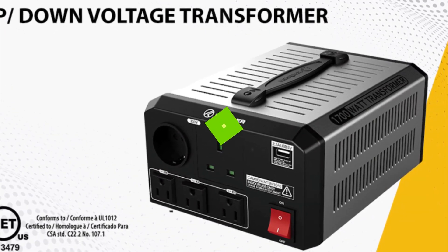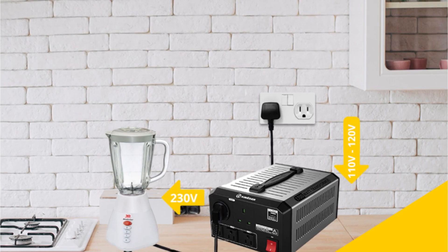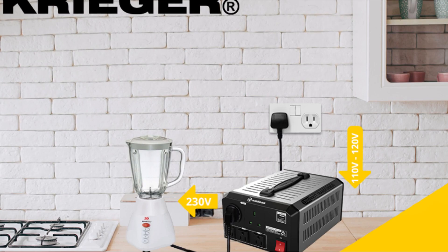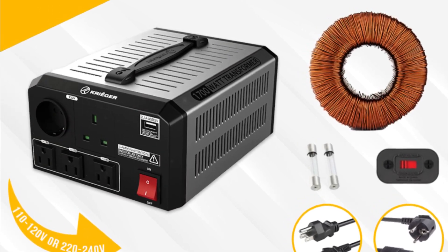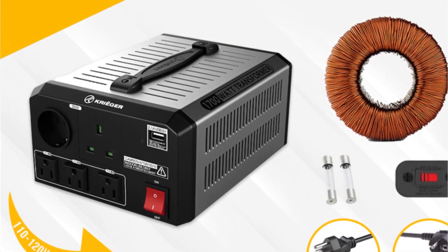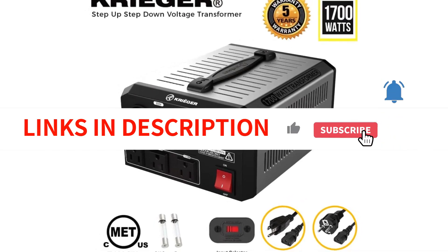Its small form factor limits its maximum power output to 1,700 watts; however, it has been validated by UL and CSA for safety, making it 100% secure. This unit is different from most others in that it has five plugs in addition to a USB connector, making it much more versatile. It offers step-down and step-up functionalities, allowing simple switching between 110/120 and 220/240 volt currents.